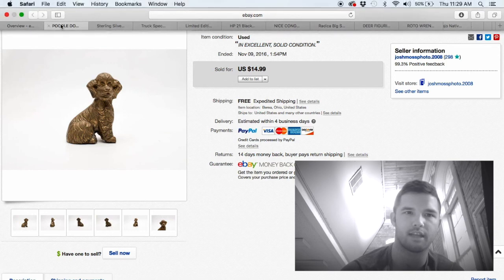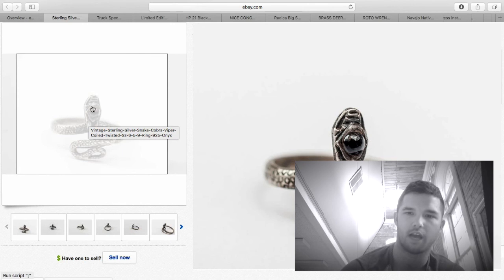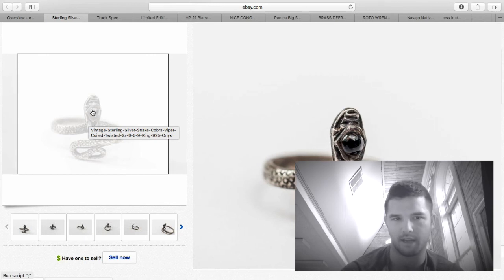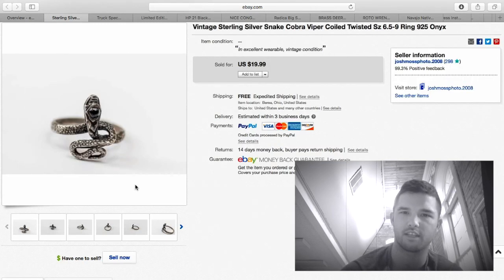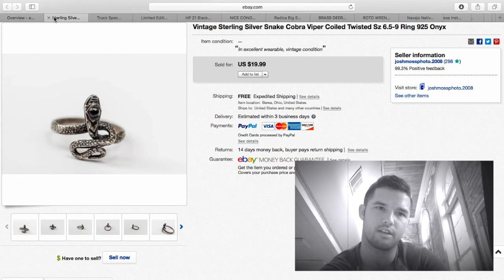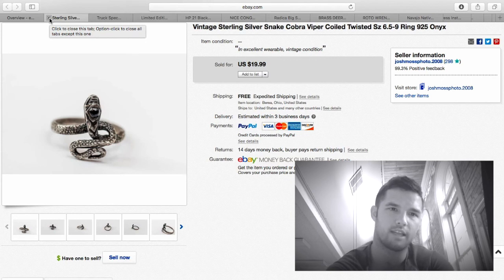Here's a sterling silver ring, totally adjustable — it slides to whatever size you want. It's got a black onyx on top, great detail, not super old but vintage. I sold that for $20 with just a couple dollars into it, so about $15 profit. Keep your eye out for interesting sterling silver rings — the weirder and harder to find, the higher the price you can usually get.